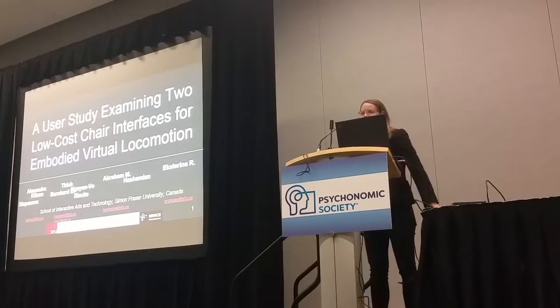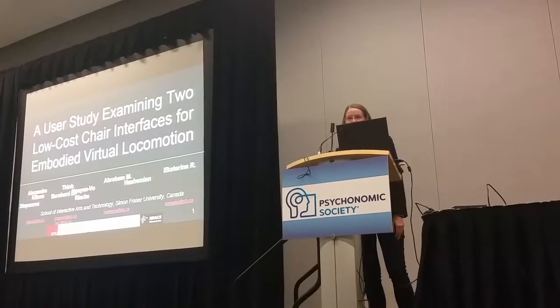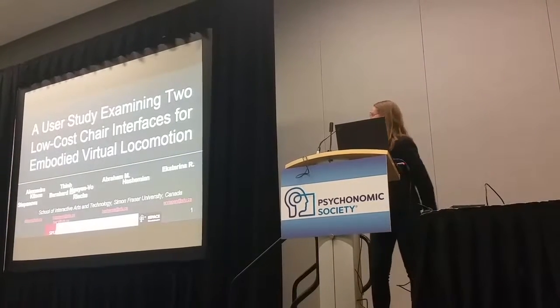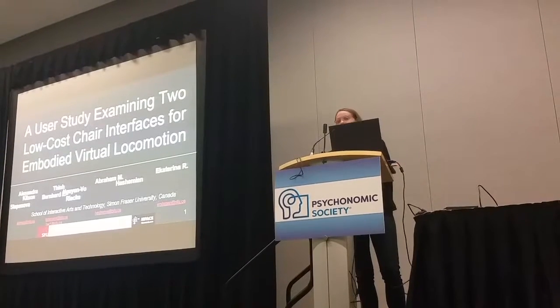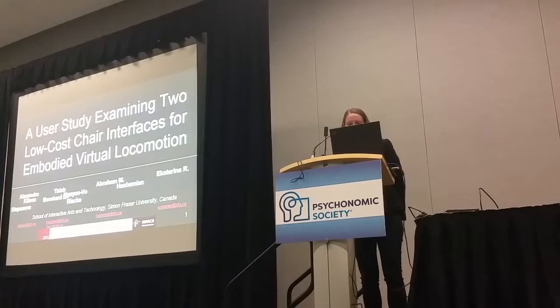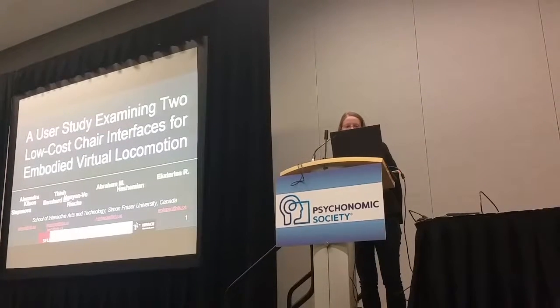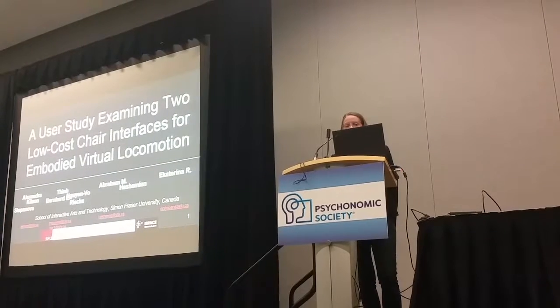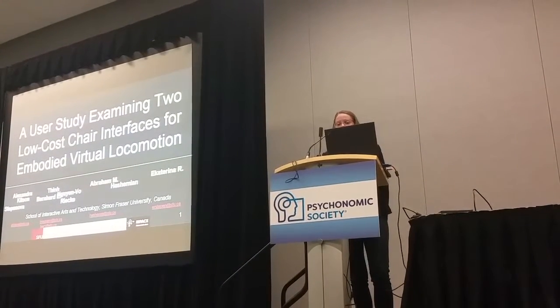My phonetic version didn't quite translate to all of them, so hopefully the rest is legible. My name is Alex Bitson, I'm from Simon Fraser University. Today I'm going to talk about two low-cost ground-based locomotion interfaces that we've designed for virtual reality locomotion.